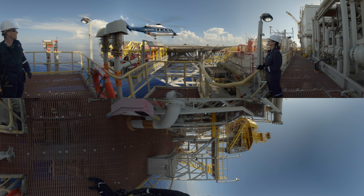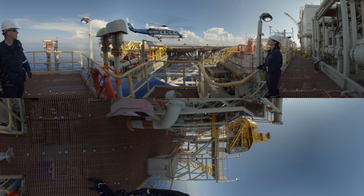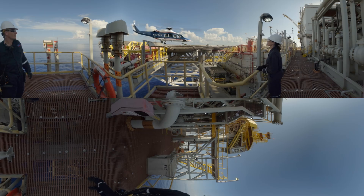Welcome to Jack-St. Mallow. This is Chevron's largest deepwater development in the Gulf of Mexico, nearly 280 miles south of New Orleans.